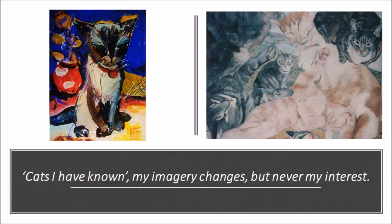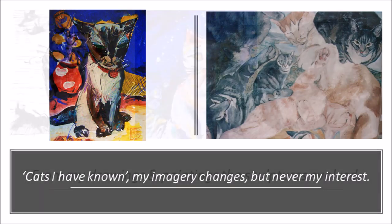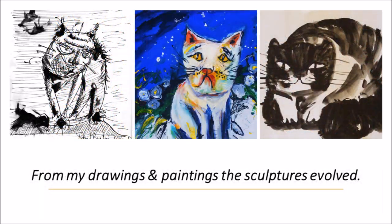Cats I have known. My imagery changes but never my interest. They offered solace when no human would. From my drawings and paintings, the sculptures evolved.